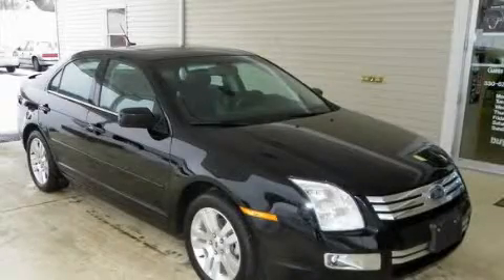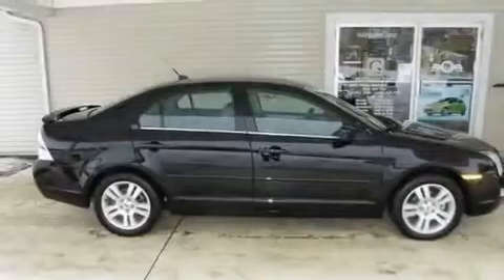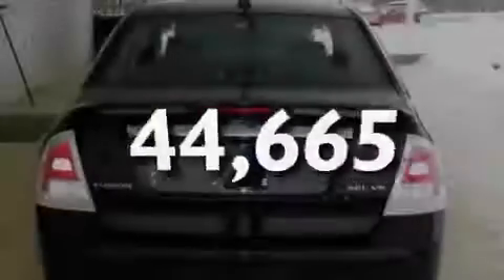This is a 2007 Ford Fusion. Its top features include a sunroof, heated seats, cruise control, a CD player, leather seats, aluminum wheels, a rear spoiler, rear curtain airbags, heated side view mirrors, and this vehicle has fewer than 45,000 miles on the odometer.